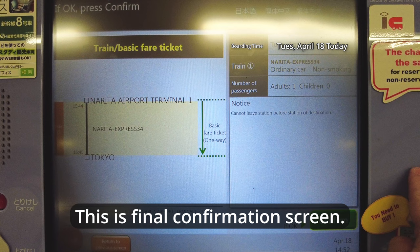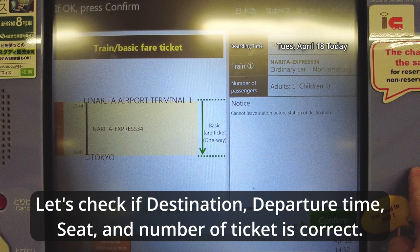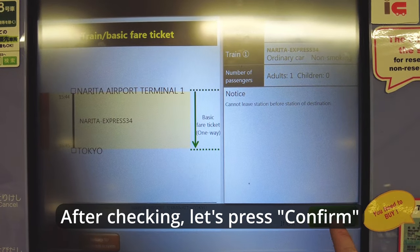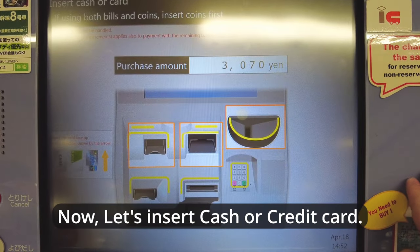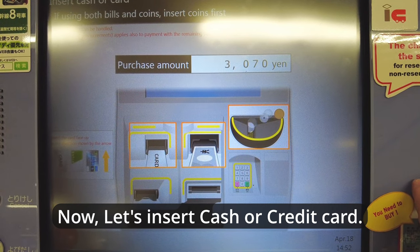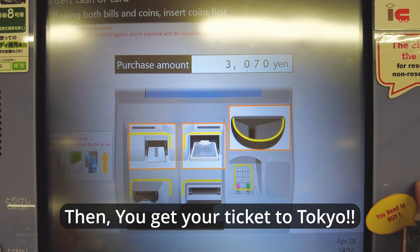This is the final confirmation screen. Let's check that the destination, departure time, seat, and number of tickets are correct. After checking, press confirm. Now let's insert cash or a credit card. Then you get your ticket to Tokyo.